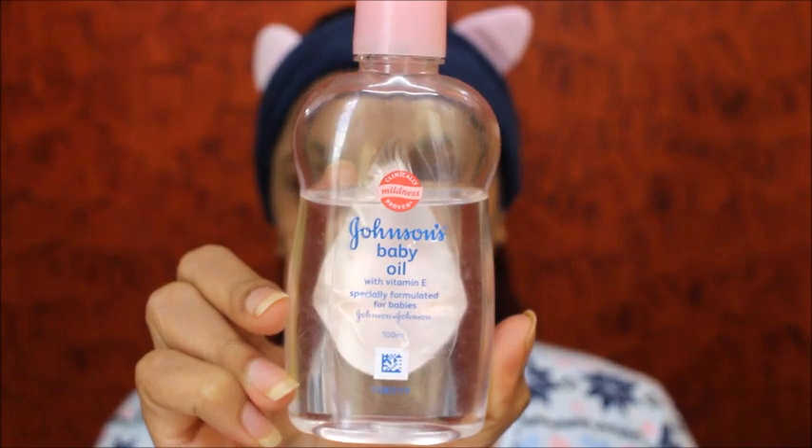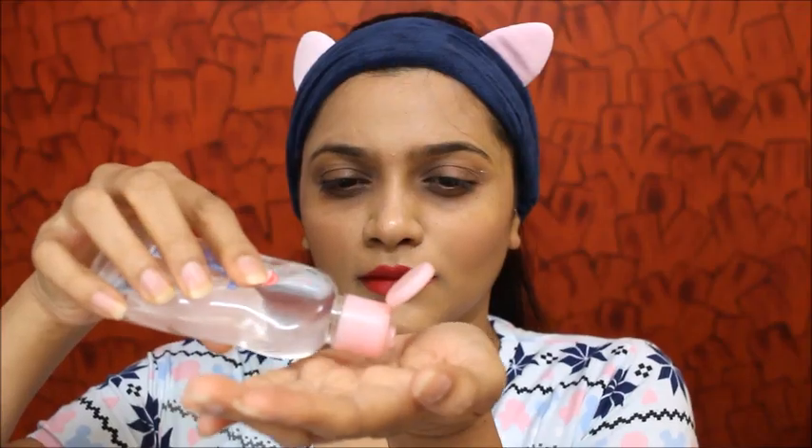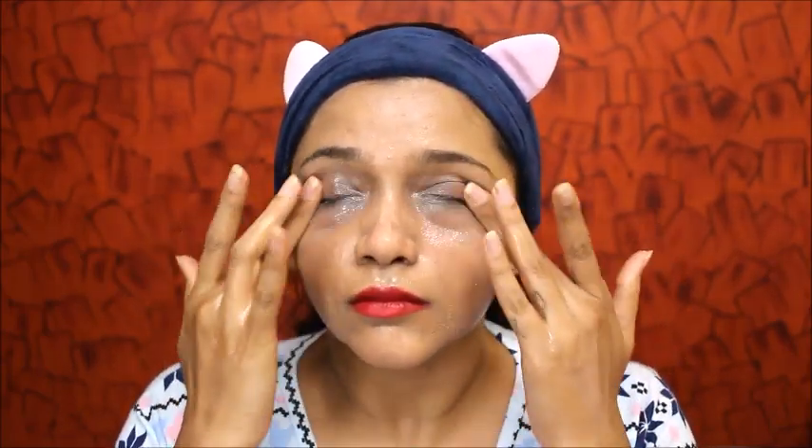I'm going to be using this Johnson's baby oil to remove my makeup further. I've been using all these products for a really long time except this eye makeup remover. Johnson's baby oil or coconut oil works for me, and I've been using all the steps I'm showing right now in this video for a really long time.